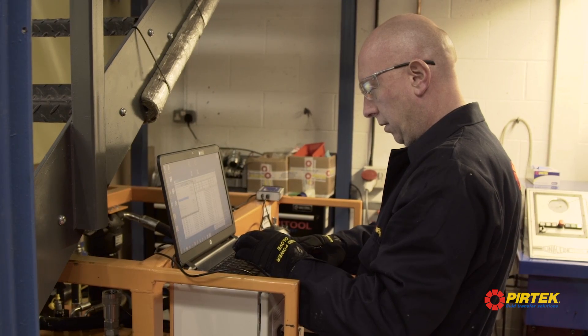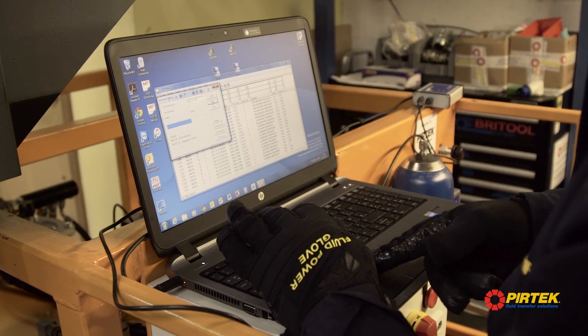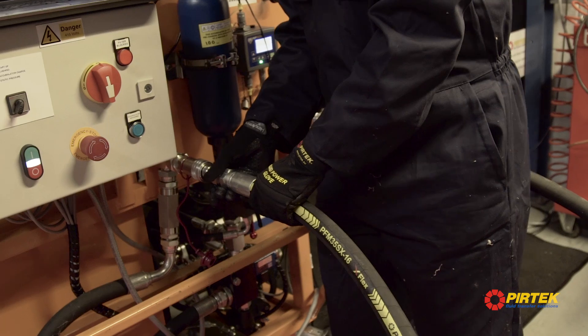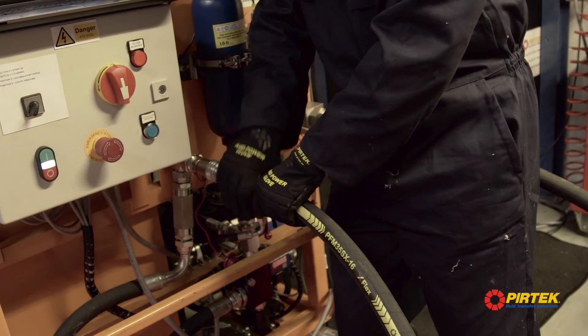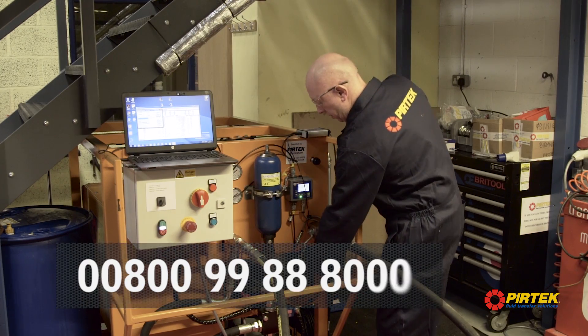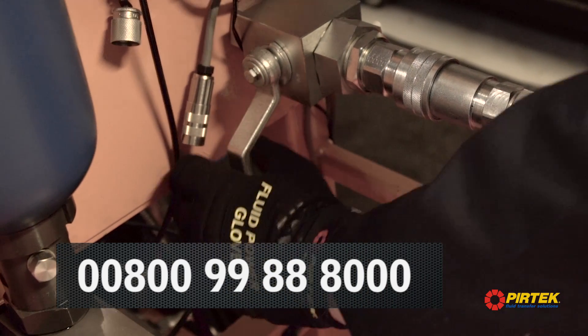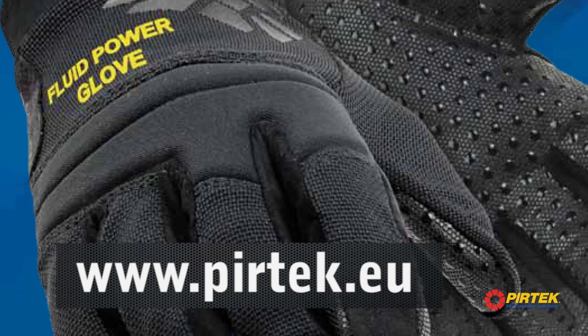Available in sizes ranging from small to double XL, the Fluid Power Glove is a must-have for your PPE requirements to protect workers who are exposed to hydraulic systems. For more information about the Pertec Fluid Power Glove, contact your local Pertec Centre throughout Europe on 00800 99 88 8000 or via the website at www.pertec.eu.